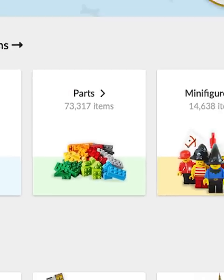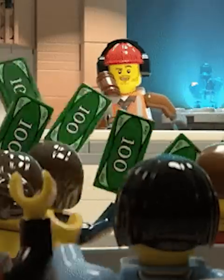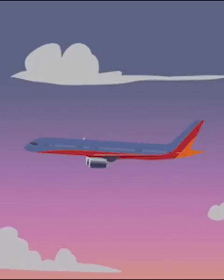If you want the biggest possible catalog, you should go with BrickLink. They have every single piece ever made, even discontinued sets and colors. However, BrickLink can get quite pricey as shipping is often from Canada or Australia.